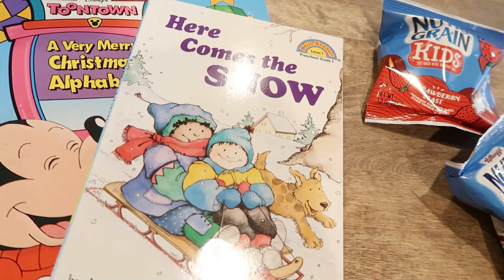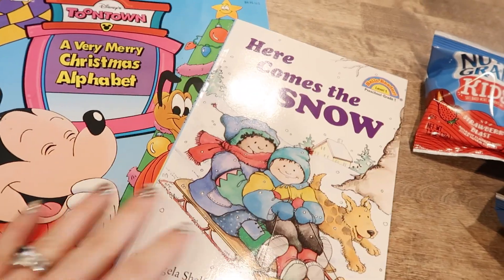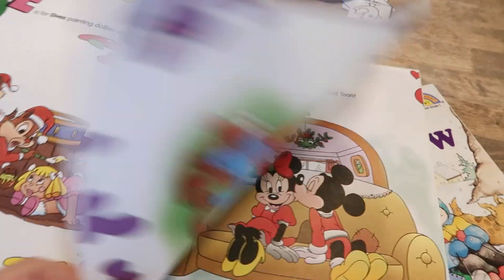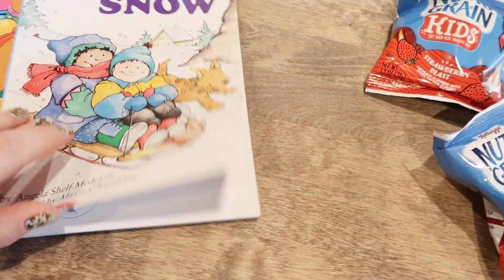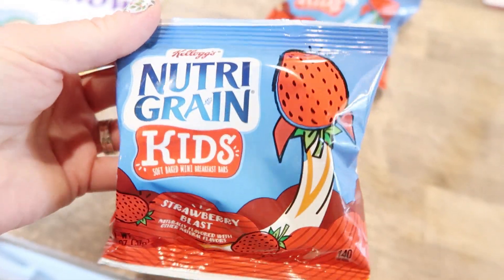Sam got home a while ago and is resting on the couch. At 3 I'm going to take an hour to myself — he decided not to work out today but I want to get my workout in and some me time. That's something we're committing to do for each other, which we've been trying the last couple of weeks. I just picked out two easy books for Sam to read with the girls — Bryony loves these thrifted Mickey Mouse ones. Celia picked the snack: Nutri-Grain Strawberry Blast bars.